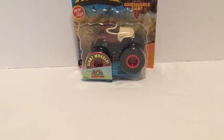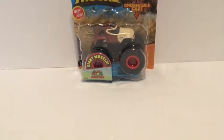Hey guys, MJG here and today we'll be reviewing Hot Wheels Monster Truck Super Mario Donkey Kong.